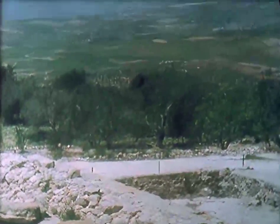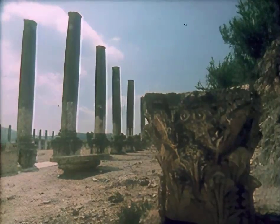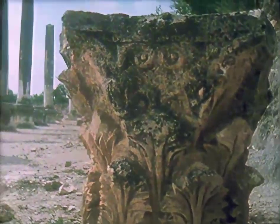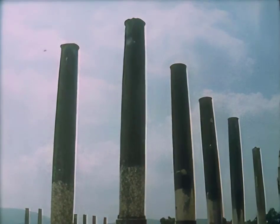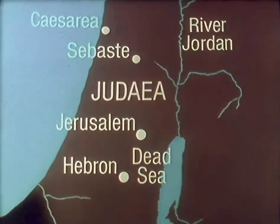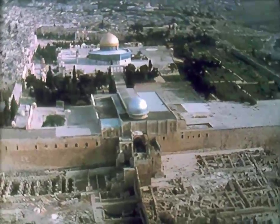Herod also allotted the settlers some land of excellent quality. At Samaria, as at Caesarea, we see Herod looking towards Rome, showing his loyalty to Augustus. He was also creating cities with pagan temples and Greek constitutions, and providing himself with a reserve of Gentile manpower for internal security. In two places, Jerusalem and Hebron, Herod put his desire for prestige and glory to the service of the Jewish religion, to which his people had been converted some generations earlier. Nothing now remains of the temple itself, but we can see very clearly the huge platform Herod built.